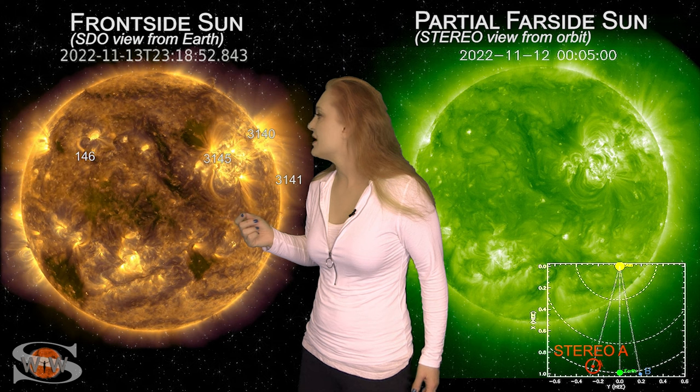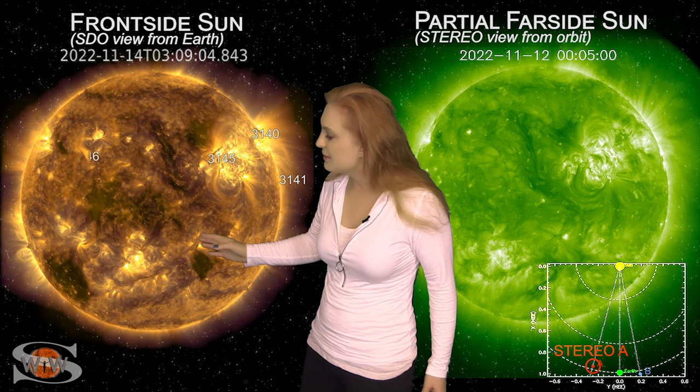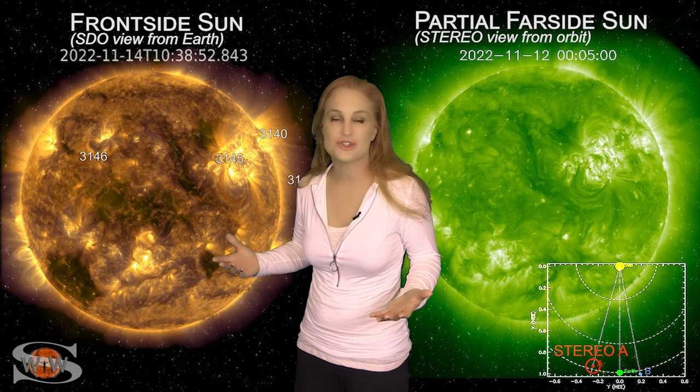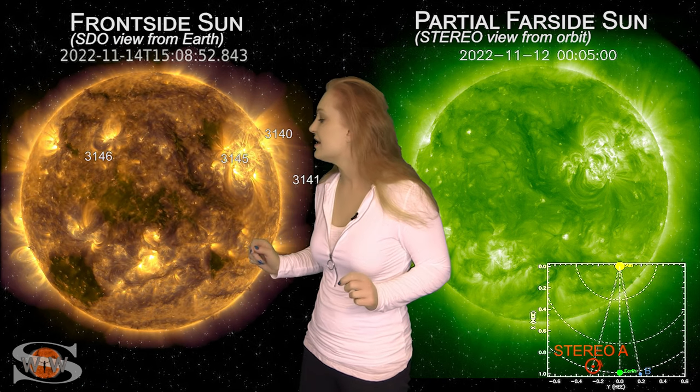These regions are now rotating to the Sun's far side. Then on the 13th, we actually had a filament eruption that launched a solar storm. This is partly Earth-directed, but once again it looks like it's going to go south of Earth, and we may not get much of it either. If we get any impact, it'll be sometime about midday on the 17th.